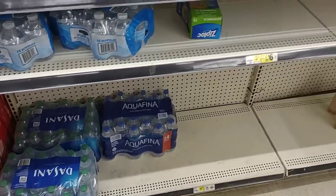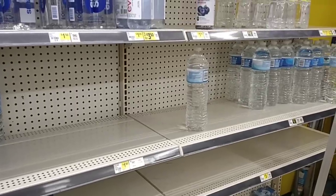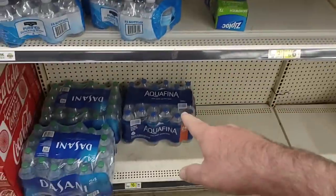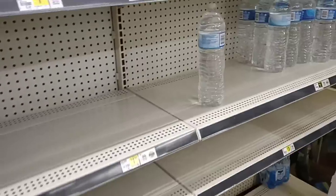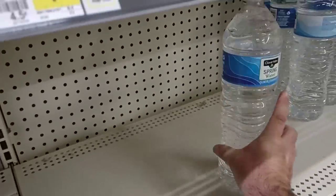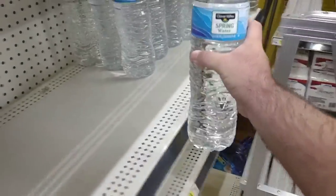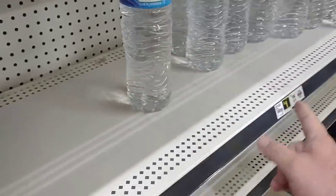There's been a lot of talk about water being very low or out of stock in grocery stores across the country. I wanted to point out they do have some here — Dasani and Aquafina — but it is very low. They also have these big 1.5-liter bottles for $1.00.